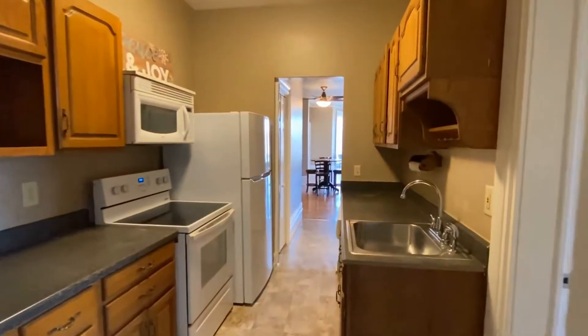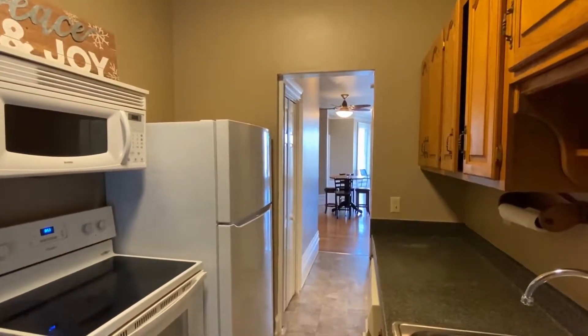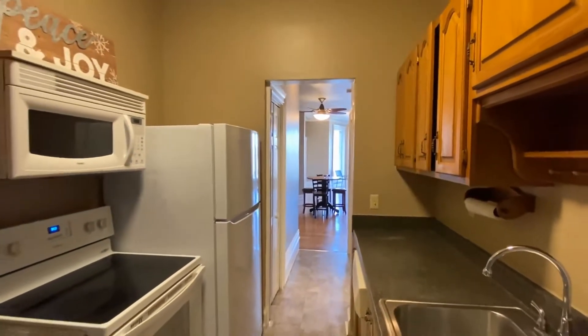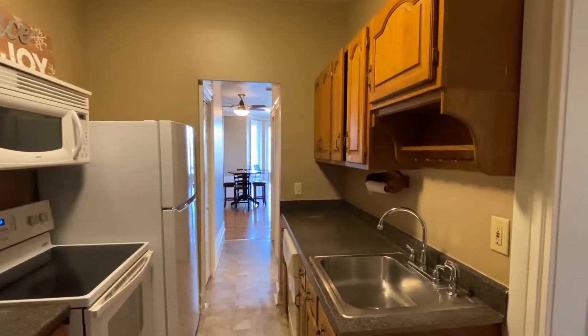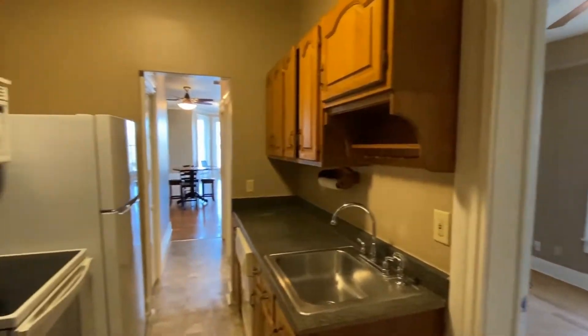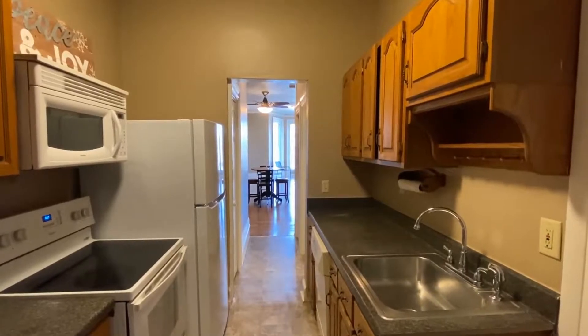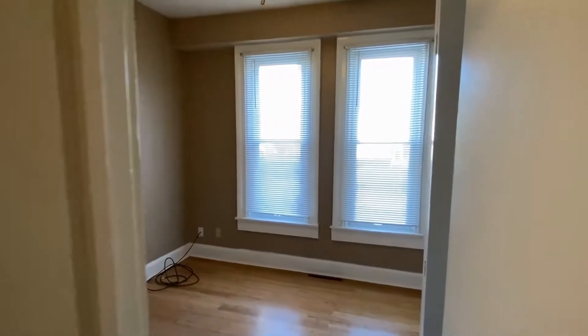So as you can see, this is a lower level apartment. I also want to say that the items used to stage this apartment are not included. So you walk in right into the kitchen. You have one bedroom to your right, and then in front of us is a huge living room, a bedroom, and a bathroom. Let's take a look at the bedroom first.